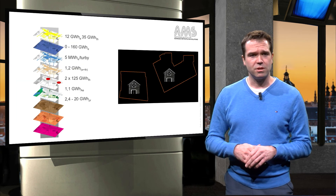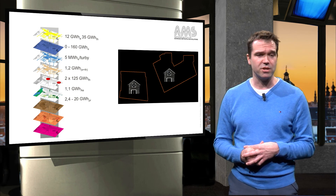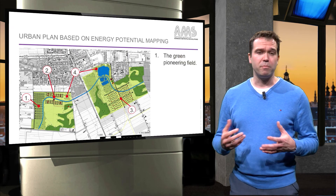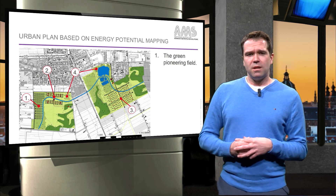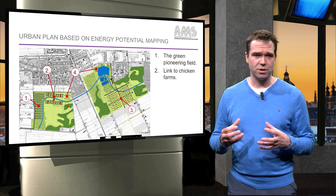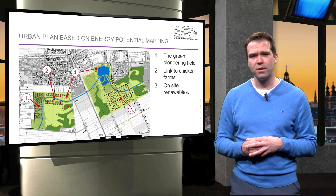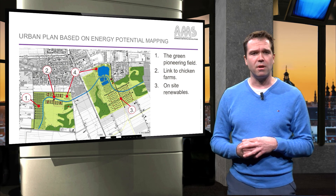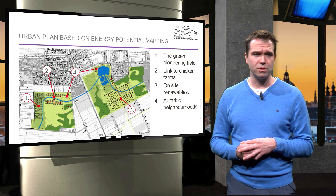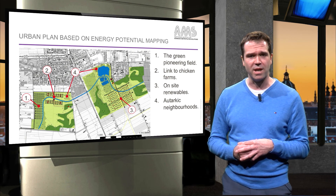A lot of information was available to the urban planners, who now could plan the neighbourhood in an energy efficient way. The result was a low carbon neighbourhood with a green pioneering field. Each part of the neighbourhood was now linked to a different potential. Some chose on-site renewables, whereas others chose for instance the use of chicken manure to heat their homes. The result was an almost autarkic neighbourhood. When energy potential mapping is done for the entire city, one can produce an energy atlas. The cities of Amsterdam and Rotterdam have published an online energy atlas.